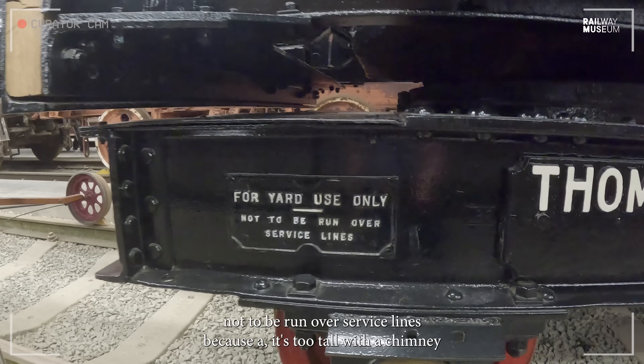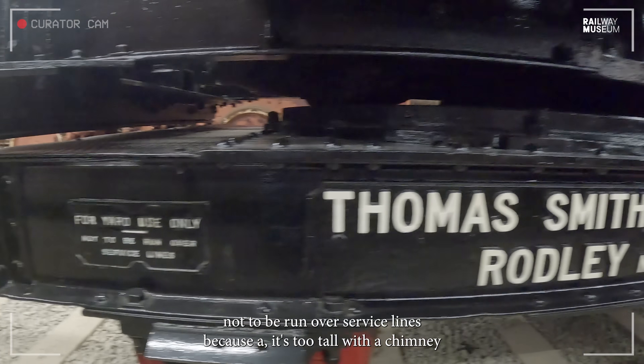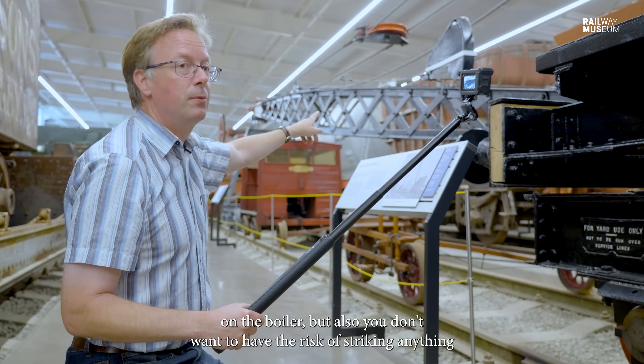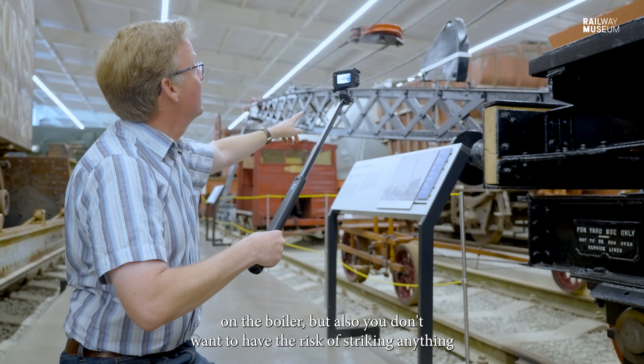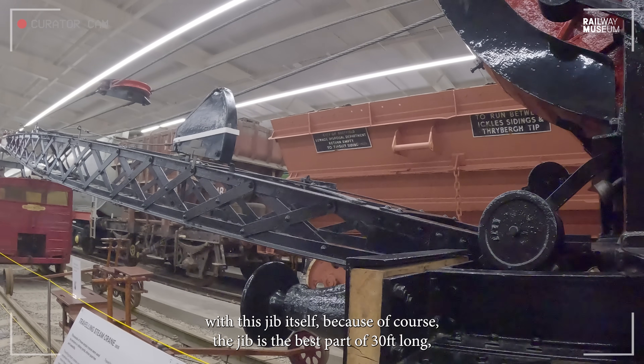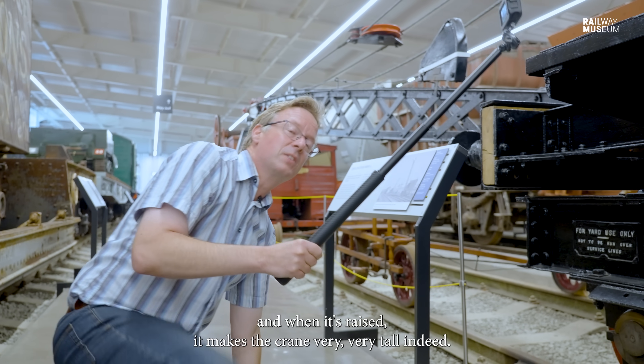There's also a very specific note: 'For yard use only — not to be run over service lines.' That's because it's too tall with the chimney on the boiler, and you also don't want the risk of striking anything with the jib, which is the best part of 30 feet long. When it's raised it makes the crane very, very tall indeed.